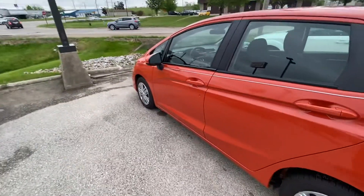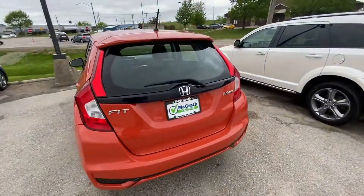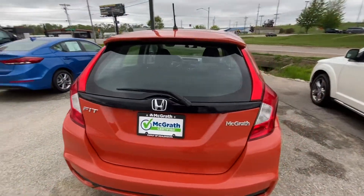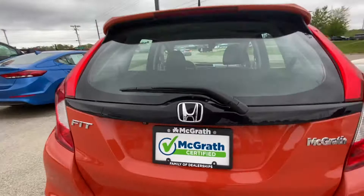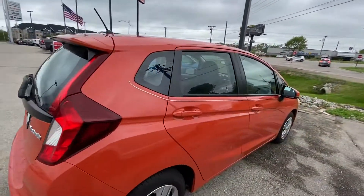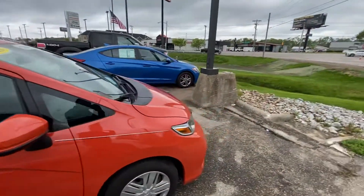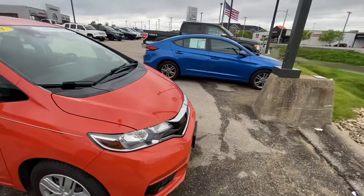Let me show you the color — it is Orange Fury. There's the hatchback right there, and there's a backup camera, back windshield wiper, nice taillights, plenty of tread still in the tire. Only 38,000 miles and there's not a single thing wrong with the exterior.